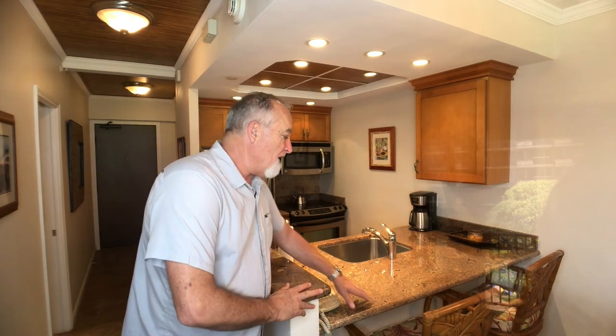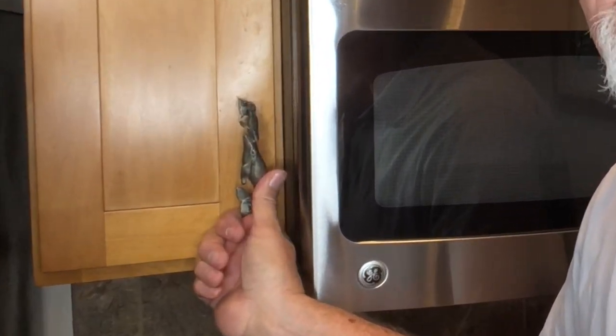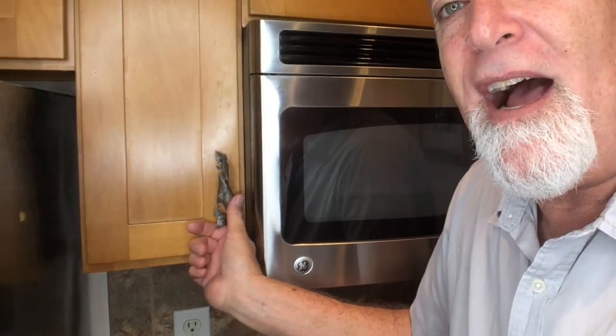Another thing I wanted to point out in the kitchen is this beautiful granite countertop bullnose edging. It also has a nice bar overhang for added seating. Check out these whale handle pulls for the cabinets — gives it a custom touch for a Hawaii Island feel.